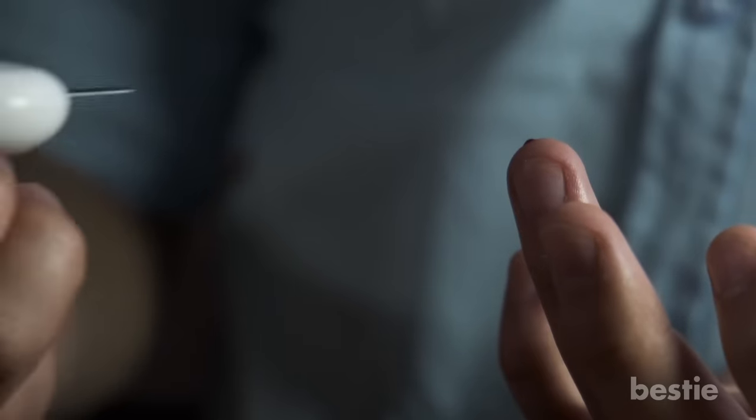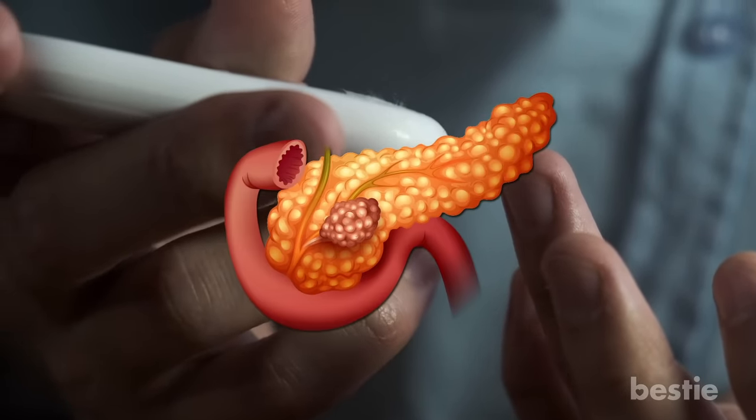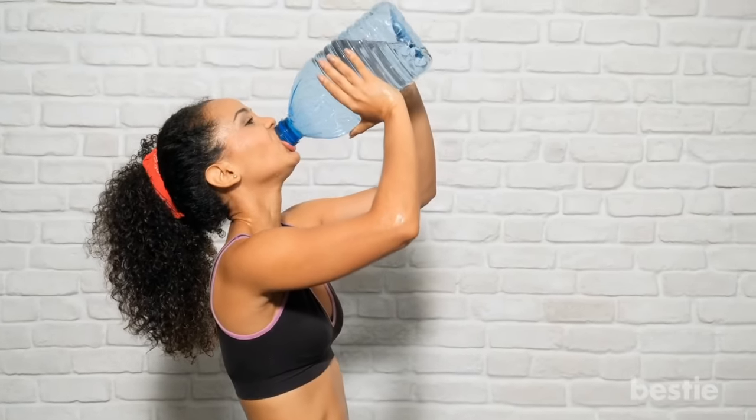Type 2 diabetes, which is much more common, develops when not enough insulin is being made in the pancreas, and when your body isn't able to use the insulin it makes. No matter what type of diabetes it is, unusual thirst may signal pancreatic trouble.